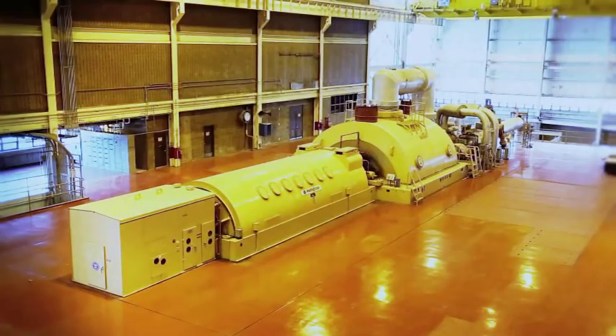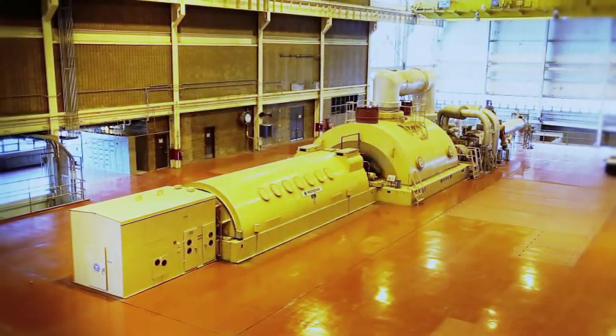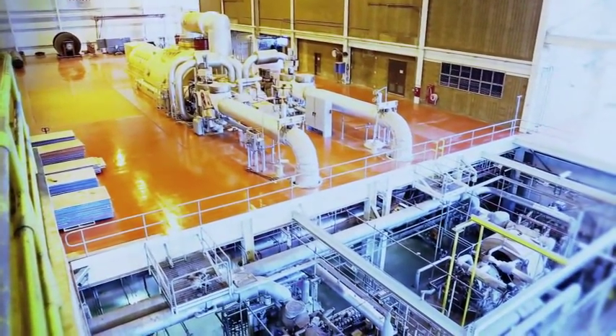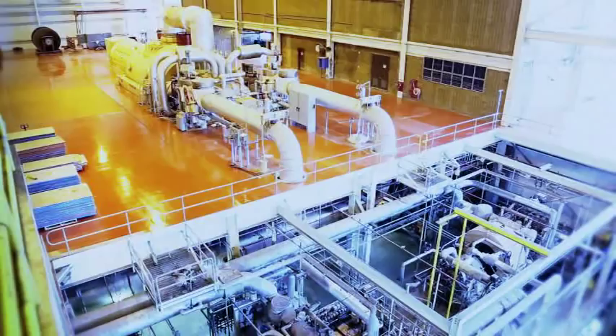The heated steam then goes through our turbine, and the torque — the mechanical energy in that turbine — is what produces electricity in our generator. What we produce is around enough for about 200,000 households.